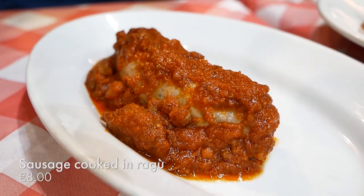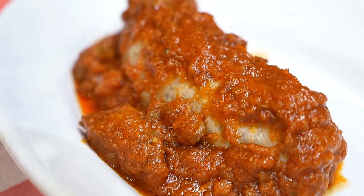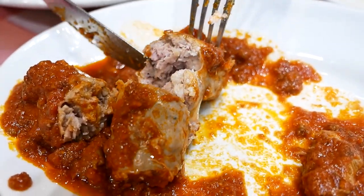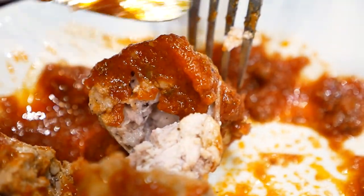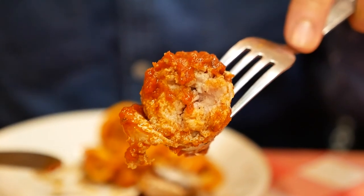Continuing on with the shaped meats theme — we have their sausage. I'm guessing it's pork. It came in a very thick ragu sauce as well. It's so meaty and chunky. The grind of the sausage meat is very coarse, which I really like. The sauce gives a counteracting acidity to the porky fattiness of the sausage. It's just like the meatball — very comforting.